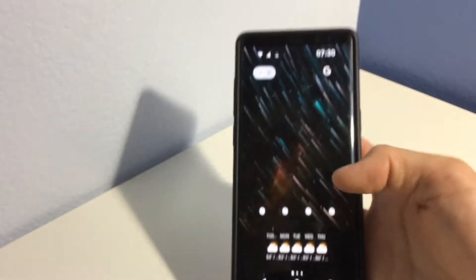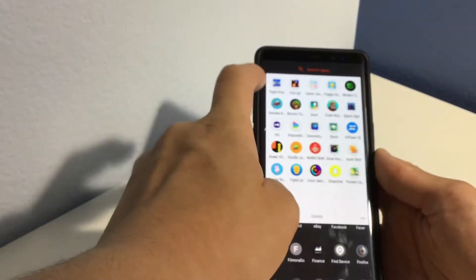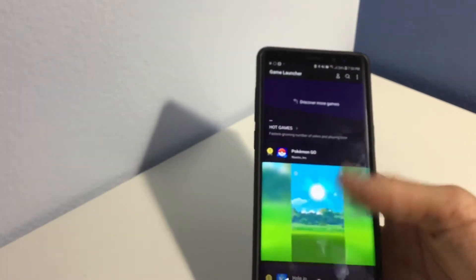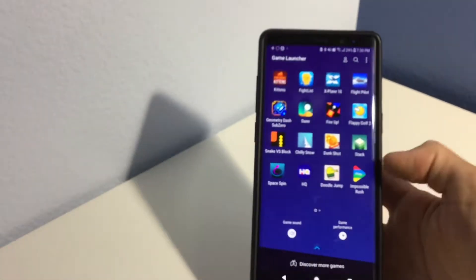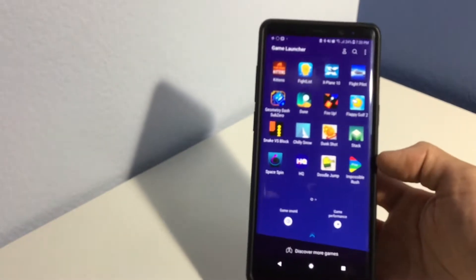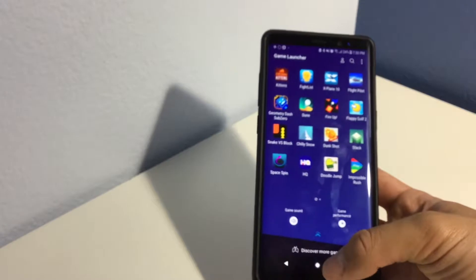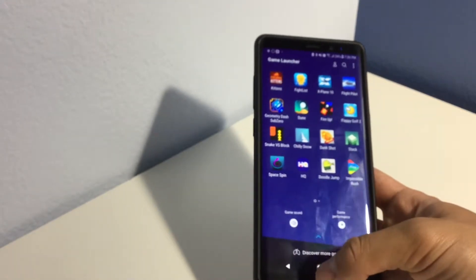It's really simple. So the first thing you need to do is find your Game Launcher. You just go to your Game Launcher and you will be greeted with the apps that you have. If you don't have the Game Launcher, there are other ways to do this — I'll show you right now.